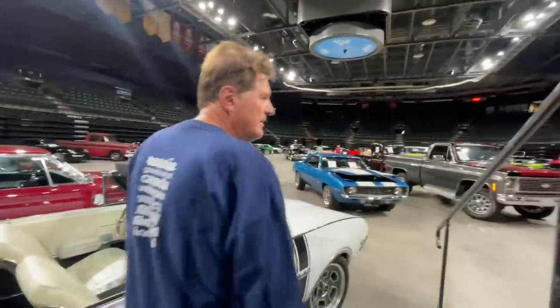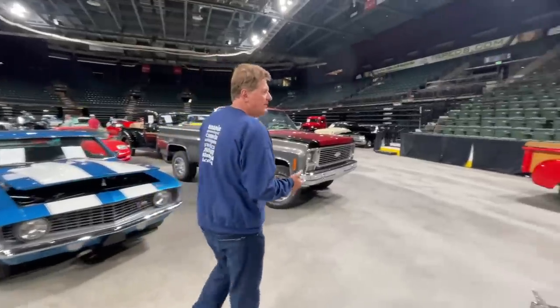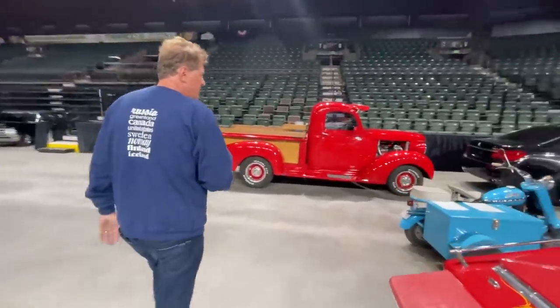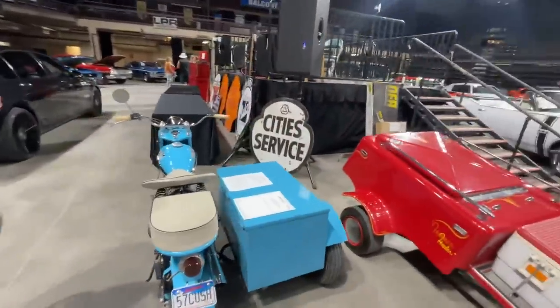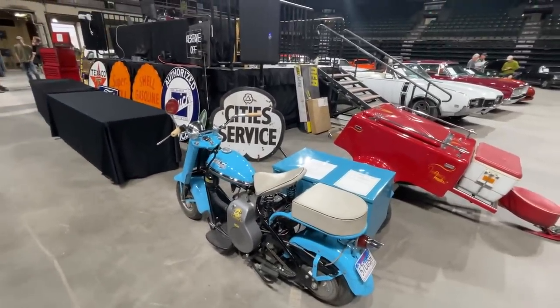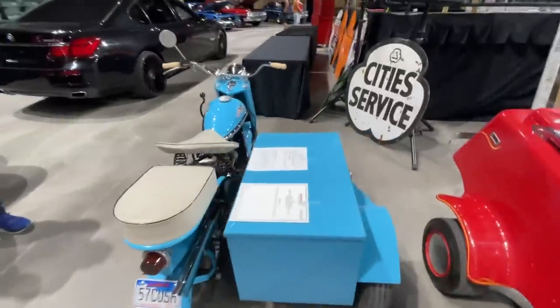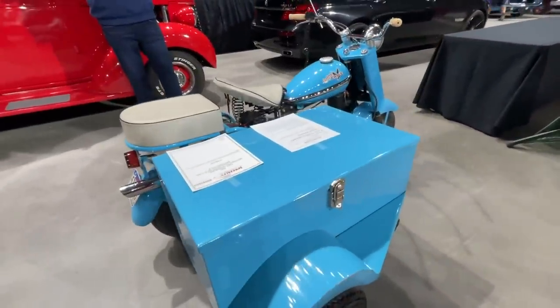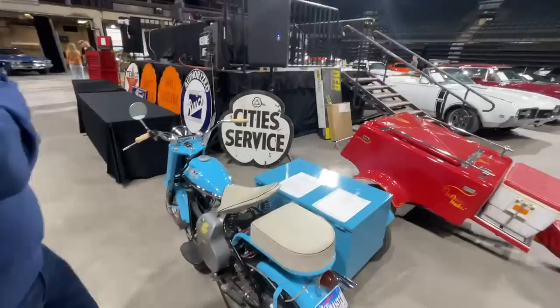There's a plethora of 60s muscle cars here at the Good Guys show, as you'd expect, but let's switch gears and look at this little motorcycle. I think this is a Cushman — it's a 1957 Cushman with sidecar. That is cool! I love the color on there — it is a pretty little motorcycle. If you got this, I would be okay riding in the sidecar.